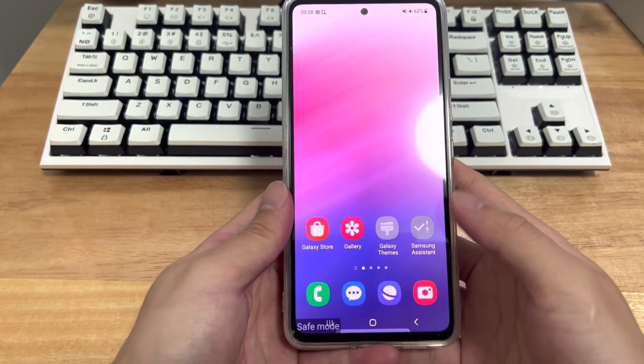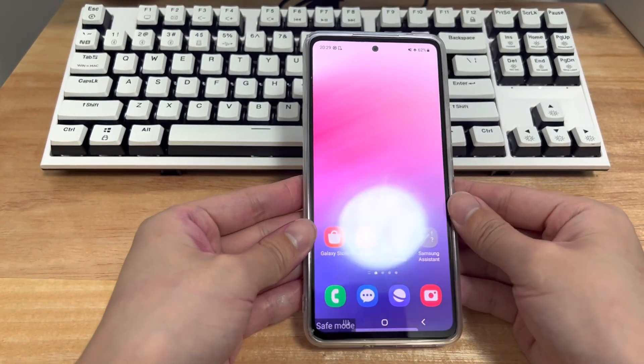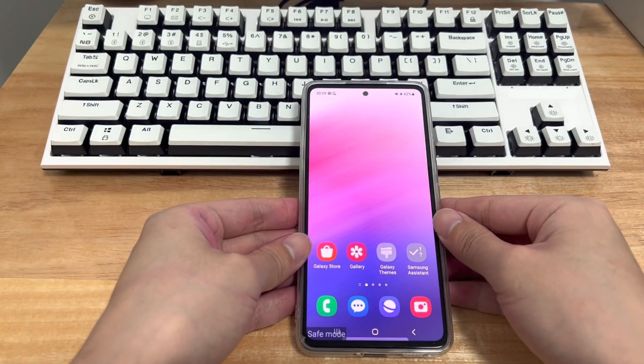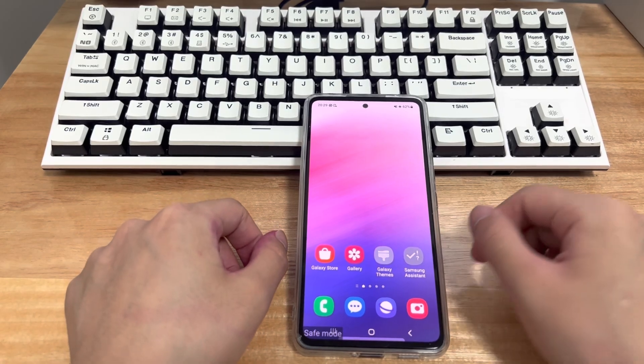There may also be a problem with the hardware of the Android phone itself. The most troublesome situation is a hardware problem — aging hardware may stop working properly, resulting in the phone being stuck in safe mode. In this case, a fee is often required to replace the faulty hardware.